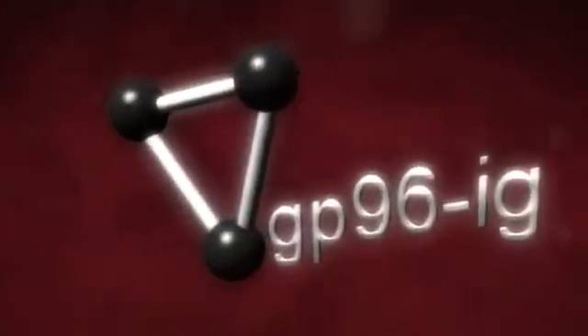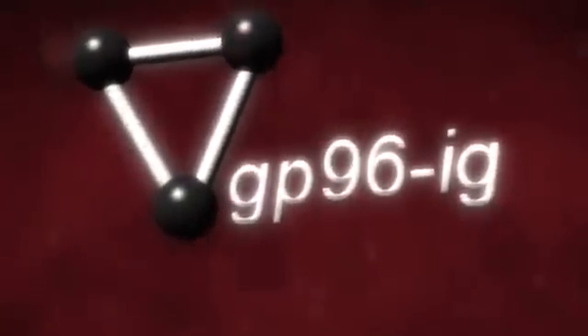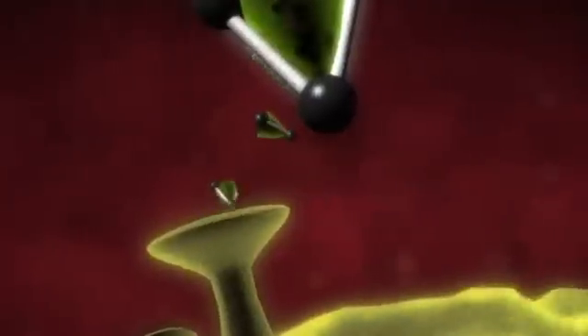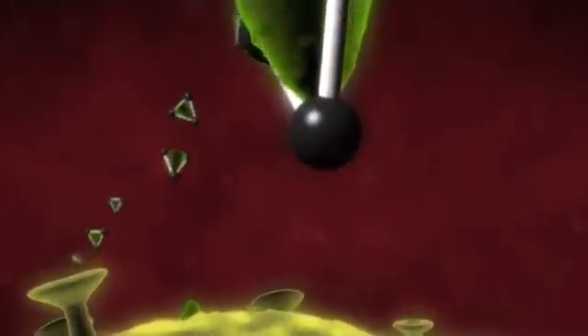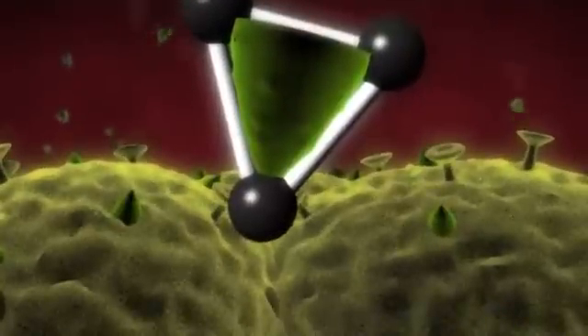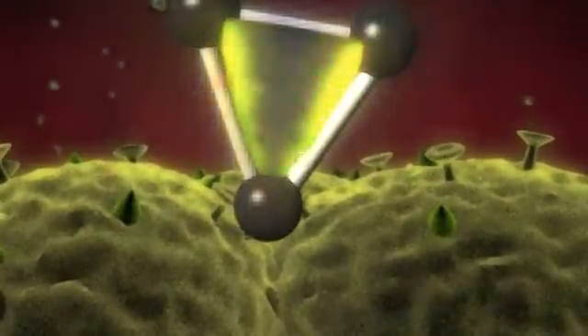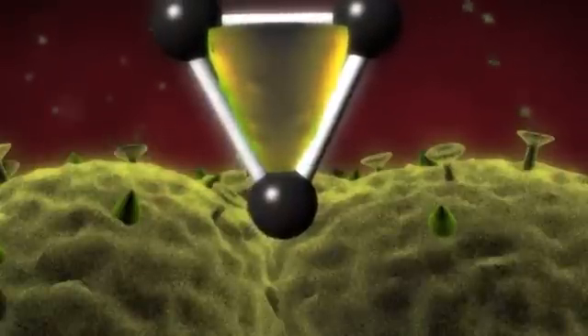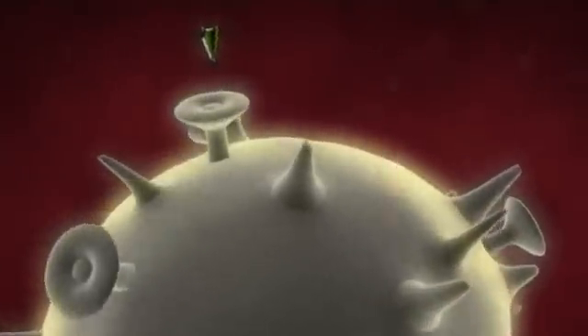What we have done is put a gene that has been modified, which we call GP96-IG, into these cells so that the cell secretes the GP96-IG molecule. That tumor cell, by secreting GP96, becomes immunogenic, and the GP96 carries with it tumor-associated antigens. The GP96 then binds to another cell known as a dendritic cell and activates it.